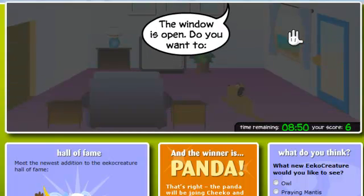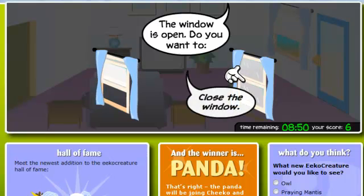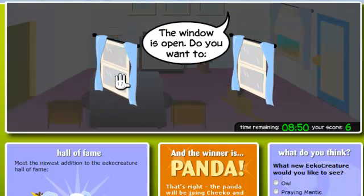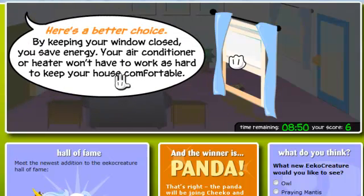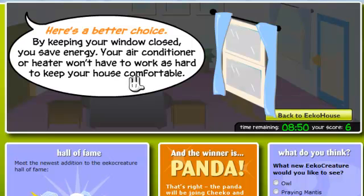The window is open. Do you want to close the window or leave it open? Here's a better choice. By keeping your window closed, you save energy. Your air conditioner or heater won't have to work as hard to keep your house comfortable.